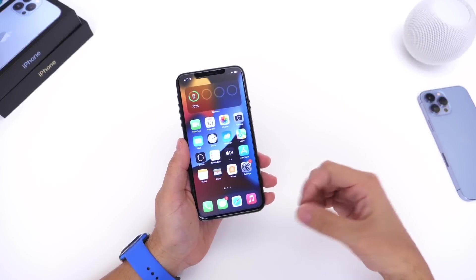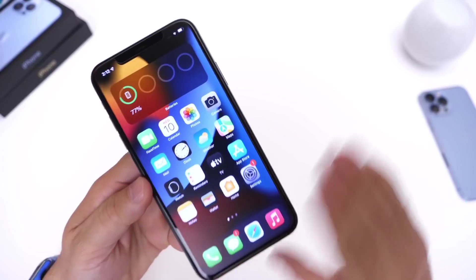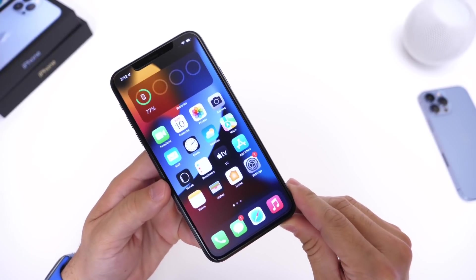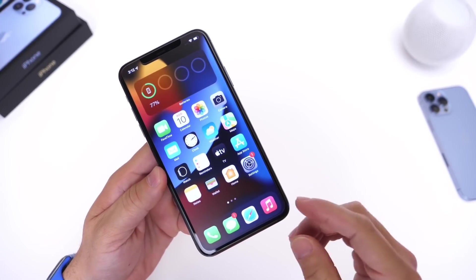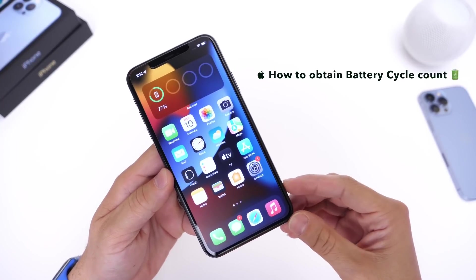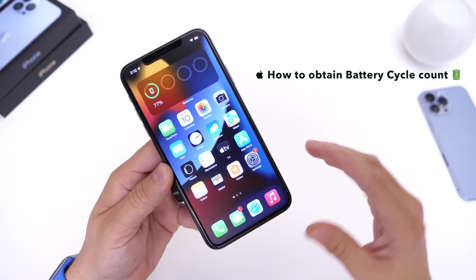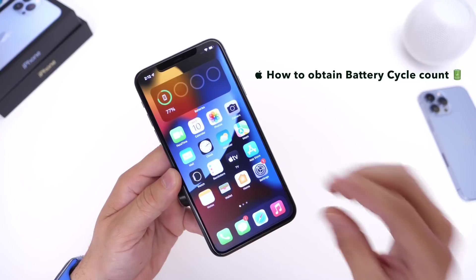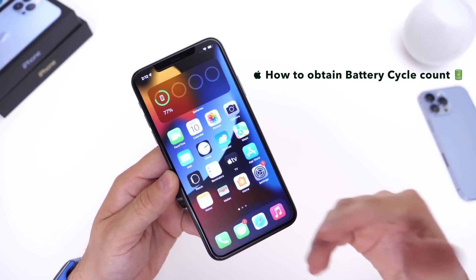Hey guys, everybody's Hope here. Welcome back to the channel. Now, if you're among the many iPhone users that no matter what you do, it seems like your iPhone's battery is always dying extremely quickly, then this video is going to be for you. No matter if you update your iPhone to the latest OS or downgrade to a previous OS, your battery just continues to die extremely quickly. In this video, I'm going to show you how to obtain secret information that's hidden in your iPhone that Apple doesn't necessarily want you to see.